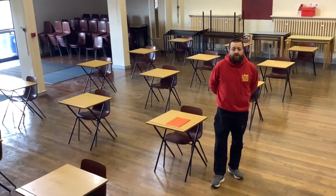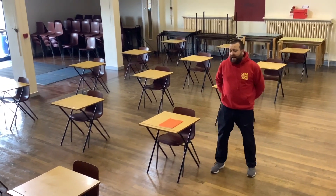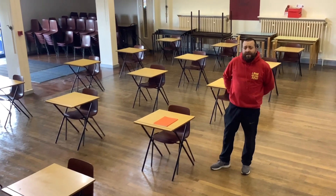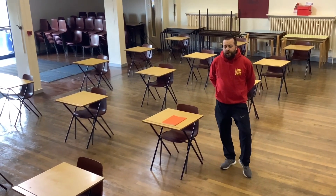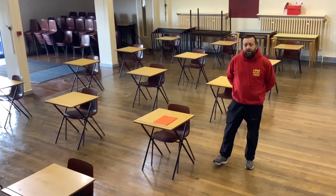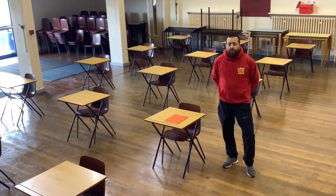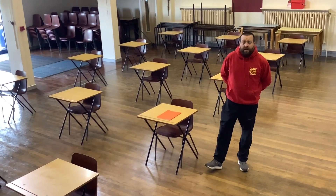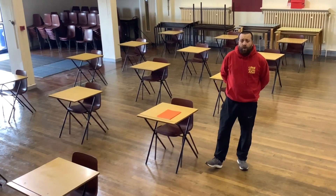Once you've come through reception and sanitized your hands, you'll come into the main school hall where all your lessons will be taking place. You'll be allocated a desk by a member of staff and that desk will remain your desk throughout all your lessons in school. You'll also be given new workbooks whatever the subject is, and those books will remain in school. Any stationery used must be your own, brought with you and taken away at the end of the lesson sessions.